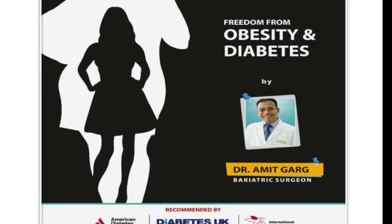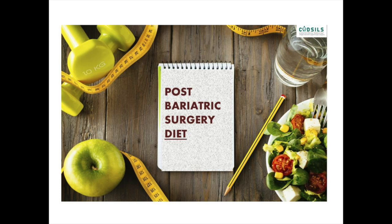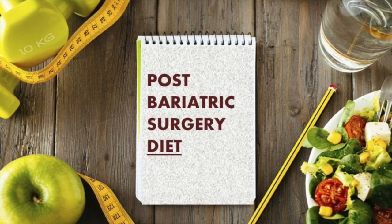Welcome to Cod Cells Channel, Center for Obesity, Diabetes and Single Incision Laparoscopic Surgery. Today we are going to discuss about Bariatric Diet. A bariatric diet helps people who are recovering from bariatric surgery to heal and to change their eating habits, thus improving their lifestyle.